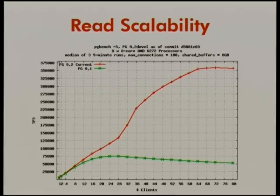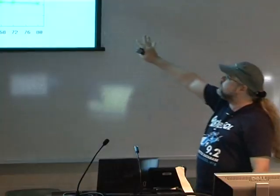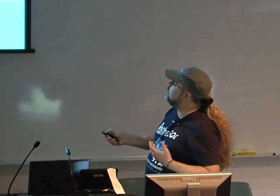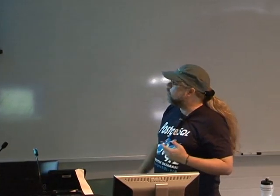The result of all this technical work is much, much faster performance. This is on a 64-way server at the University of California, Berkeley — 64-way server with half a terabyte of RAM, a database that fits into RAM, and a read-only workload. The little green line is 9.1, and 9.2 continues to scale up to 64 clients symmetrically before leveling out. That's 350,000 queries per second at peak load.